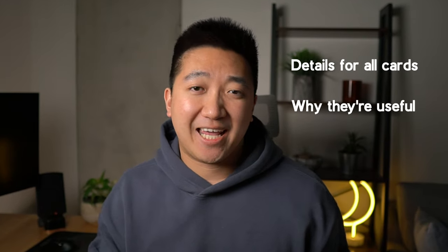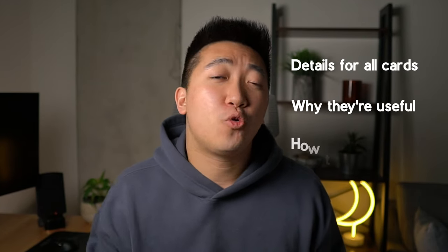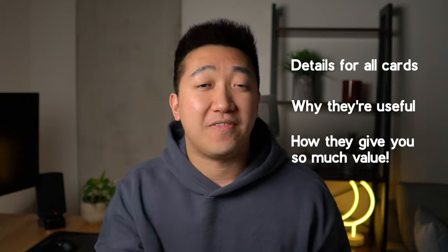In this video, we'll be breaking down all the details of the cards in this lineup, why they're so useful, and exactly why they're so powerful in giving you the most value for your spend. With the trifecta, you want cards that will give you the widest coverage of categories while also giving you the highest return on your spend for those different categories.